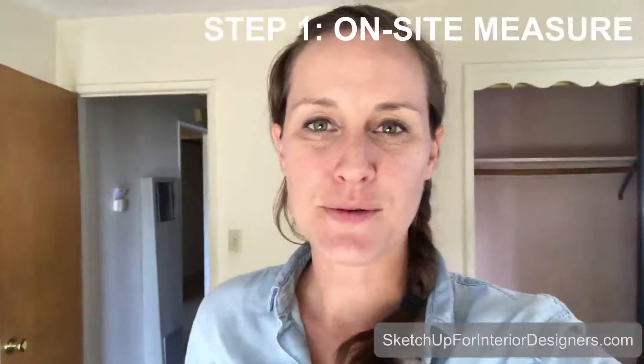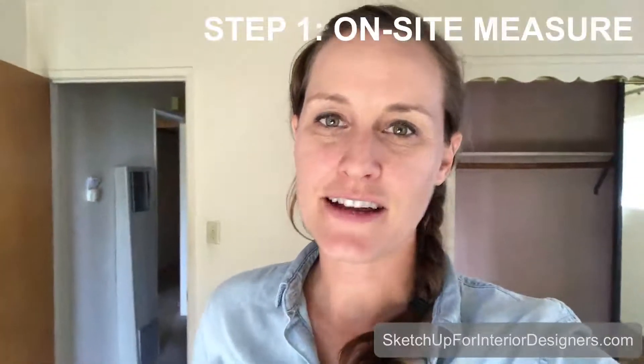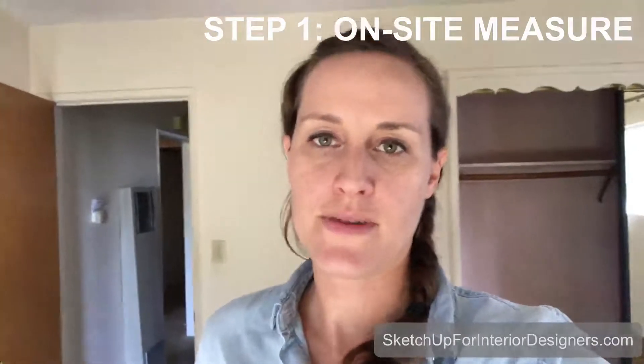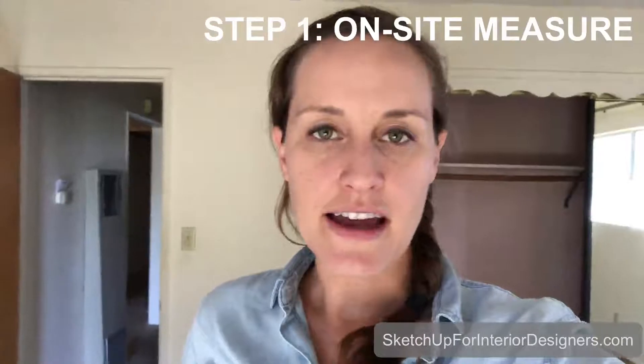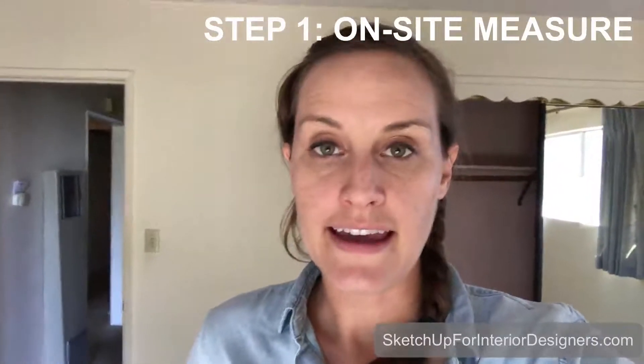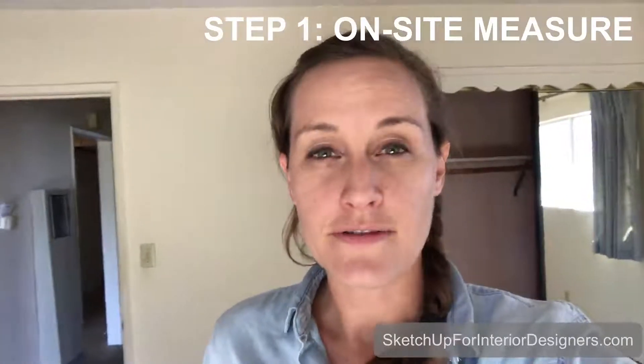The very first thing I do in a project, after the retainer is paid and the contract is signed, I come into the space and I get accurate measurements. For this house, I already did this for the kitchen a couple weeks ago because they needed those quick. But now we are focusing on the rest of the house, so we're getting an entire house measurement today. I'm in the master bedroom right now, and I just go around the space with my digital measure, my tape measure, and my laptop.